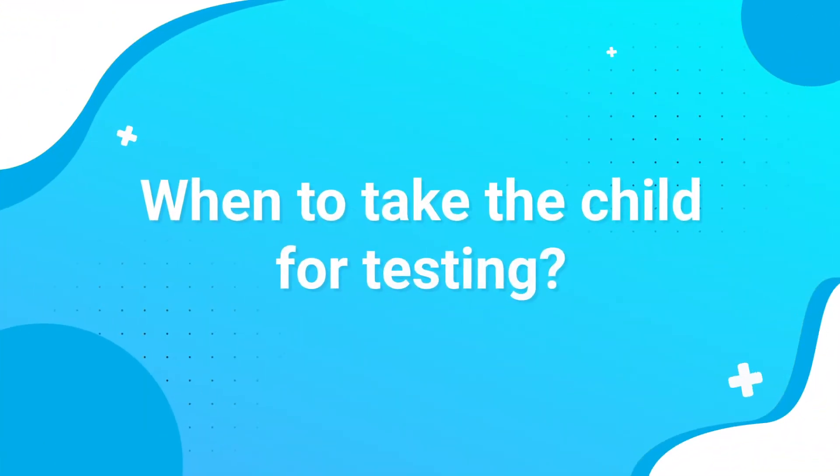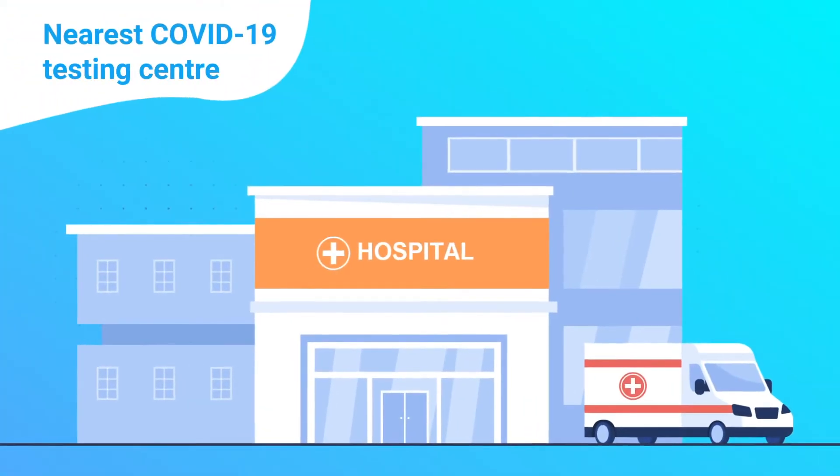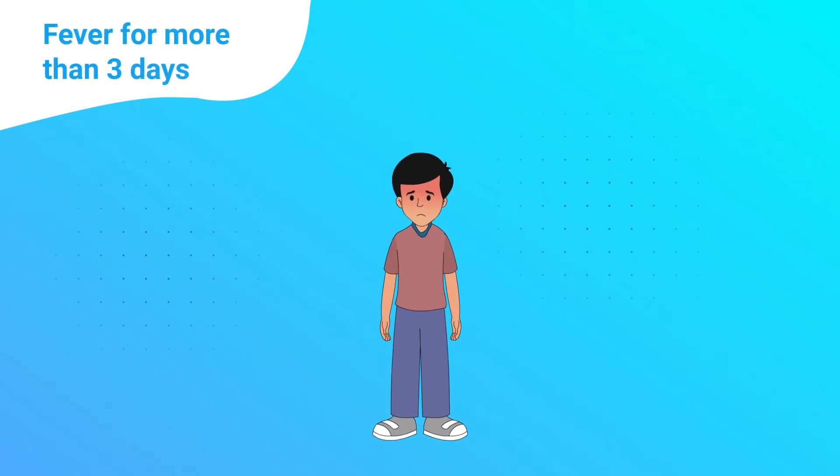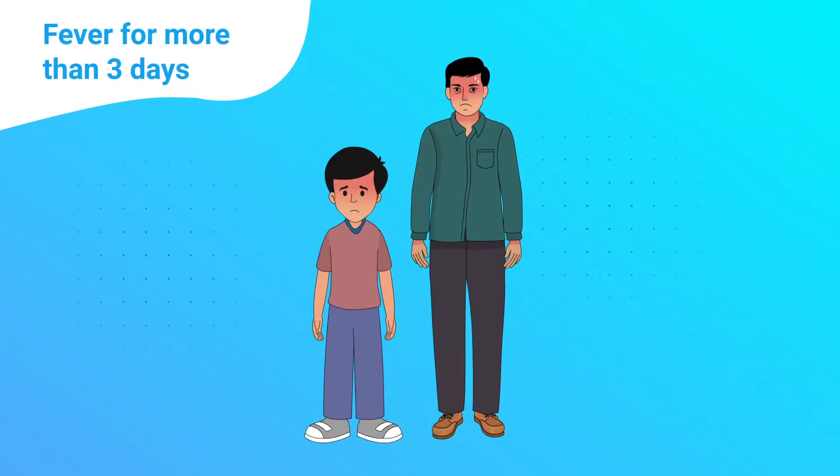When to take the child for testing? The child should be taken to the nearest COVID-19 testing centre if fever persists for more than 3 days, or if the child has come in contact with a COVID-infected person.